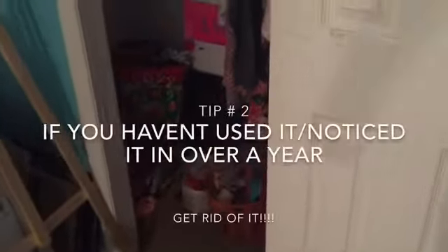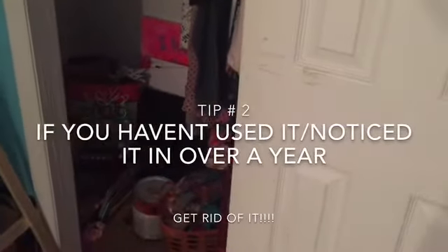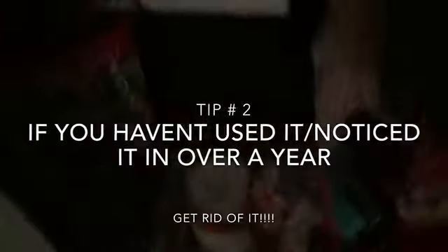Alright guys, so we are making progress. I did start to go through stuff and get rid of things I know I'm not gonna keep, or just haven't used in a long time. My thing is, if you haven't used it, touched it, needed it, or especially if you haven't even thought of it — or didn't even know you had it — in over a year, get rid of it. You don't need it, you don't want it.